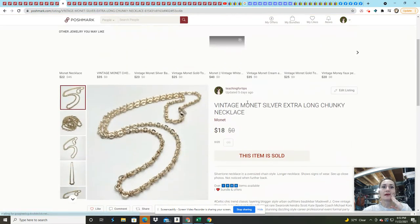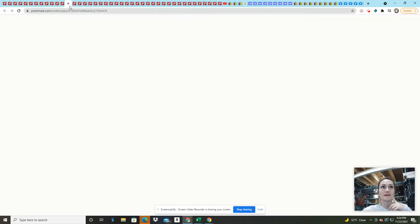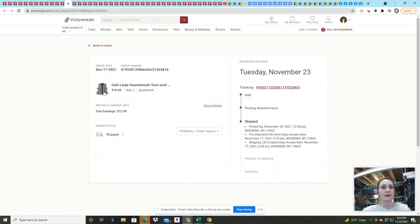This Monet long necklace came from a Goodwill large lot. I sold it for $18 on an offer — had it listed for about $22 to $23. I find that vintage Monet and vintage Napier do very well. If you are in the jewelry business, those two brands are great sellers if you don't mind making around $15 to $25.